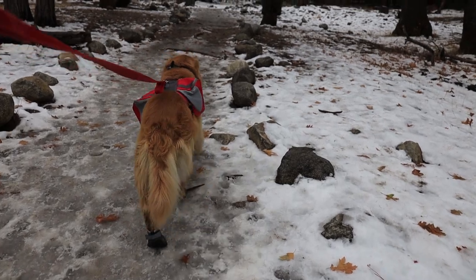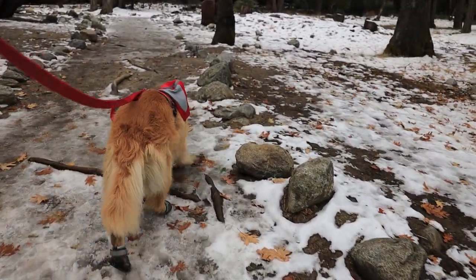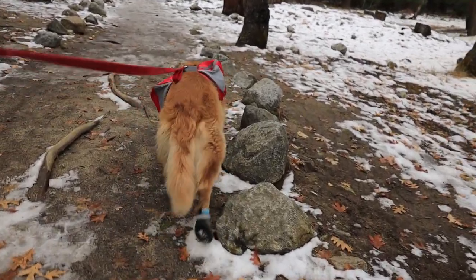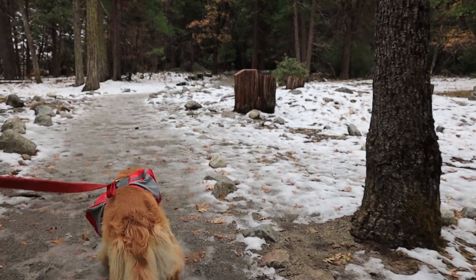We made it about a quarter mile into the trail, and we noticed Oshie had already lost a booty. So we had to backtrack and go get it. So to the waterfall we go, part two.